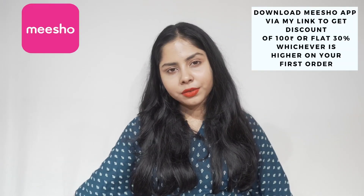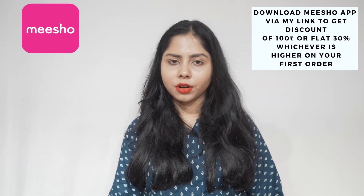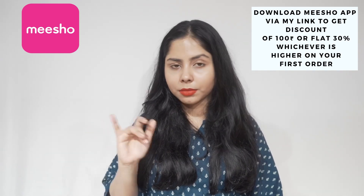So that was the haul! I really like the things I bought, but I like this one the most — it's so pretty and comfortable. Just a reminder: for your first order from Meesho, you're going to get ₹100 off or a flat 30% off by using the link I mentioned in the description box to download the Meesho app. I'm going to see you very soon — bye bye!